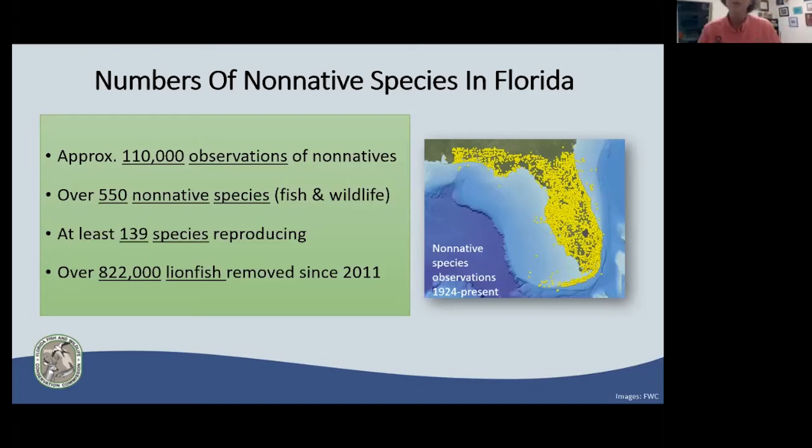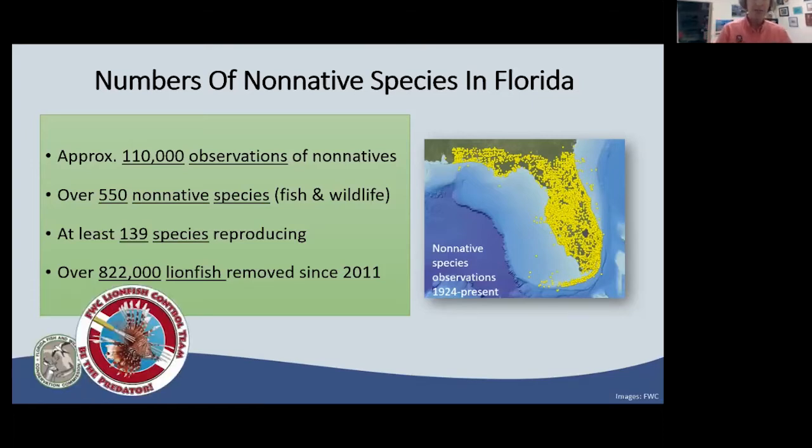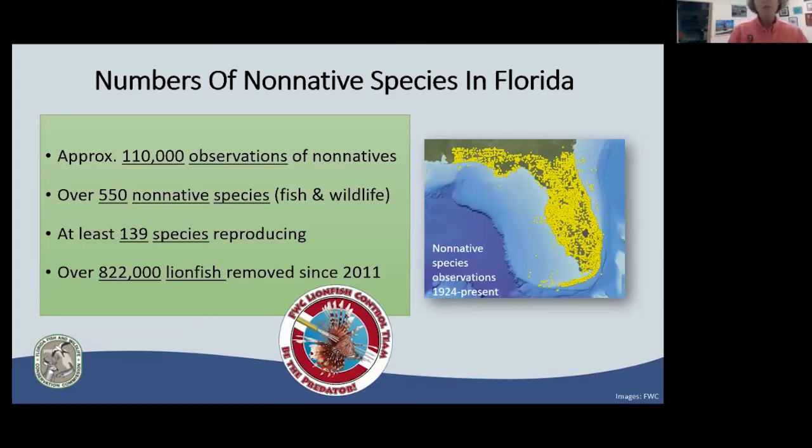When non-native species reproduce and establish populations, they expand their ranges and increase their potential to impact our wildlife. Of those 500-plus species, we can confirm 139 are reproducing in the wild in Florida right now. Our lionfish removal program has been so successful since its inception in 2011 — we've removed over 800,000 lionfish. And there are still many, many more out there. So the answer is yes, non-native species are a big deal.